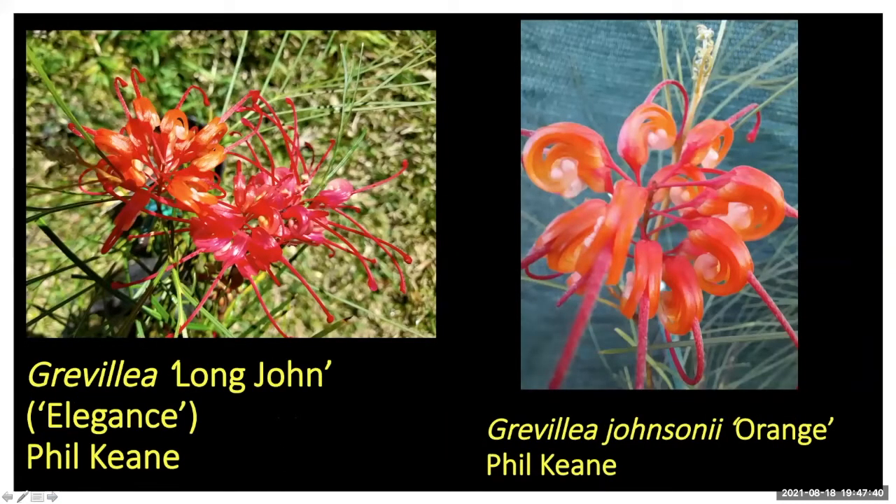Phil Keen sent some photos. I found out this week that what we call Grevillea elegance isn't the actual right name — we're meant to call it Grevillea long john. It's a cross between Grevillea longistyla and Grevillea johnsii, and that's where the name comes from. There was some commercial reason it got changed to 'elegance', but the grevillea community has decided the valid cultivar name is long john. I'm going to change it in the plant table list and in the database.